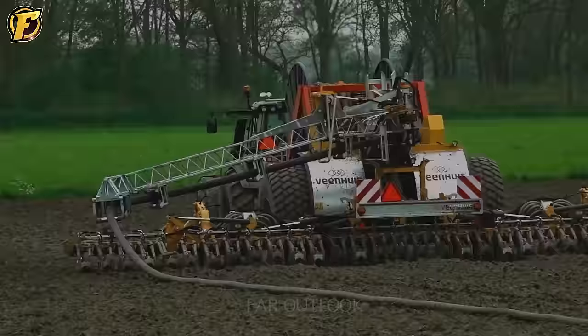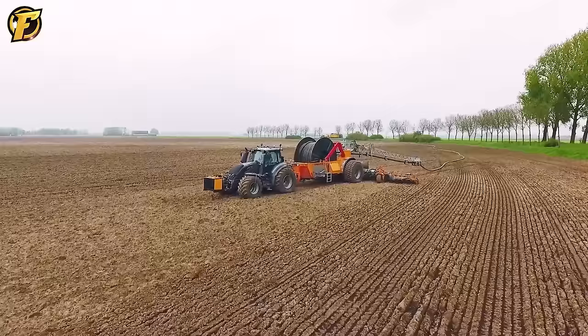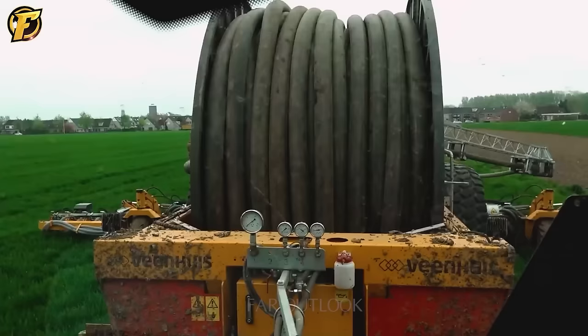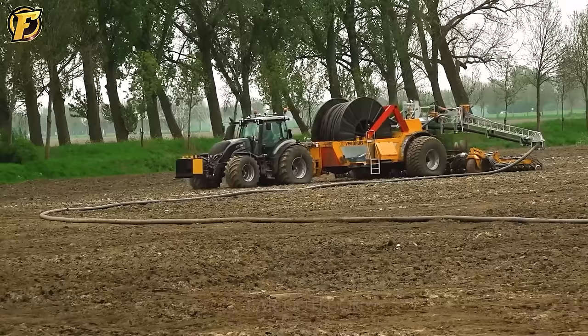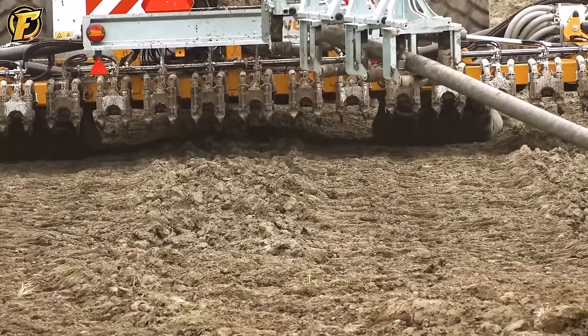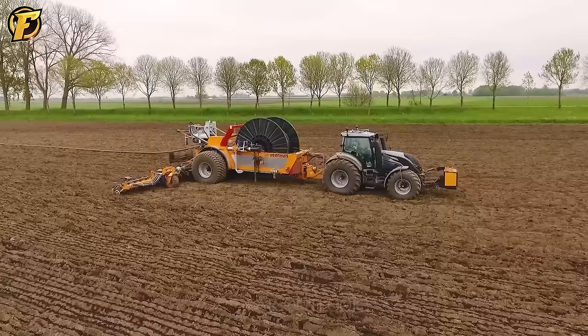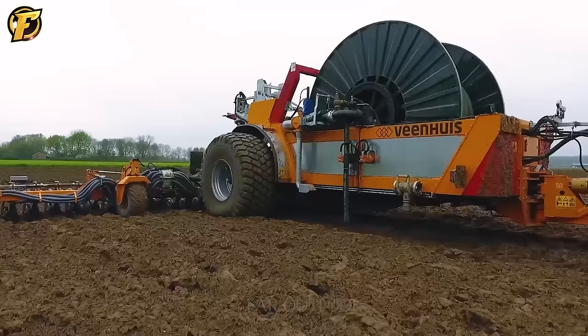The Vinhuis Rotomax is one of the modern chain-driven fertilizer spreaders. The device has fertilizer distribution discs that help distribute fertilizer evenly on the ground surface. The machine is also equipped with an automatic fertilizer ratio control system, which balances the amount of fertilizer supplied when traveling on different terrains. With high productivity and the ability to spread fertilizer up to 18 meters, the Vinhuis Rotomax is among the best choices for large-scale agricultural work.